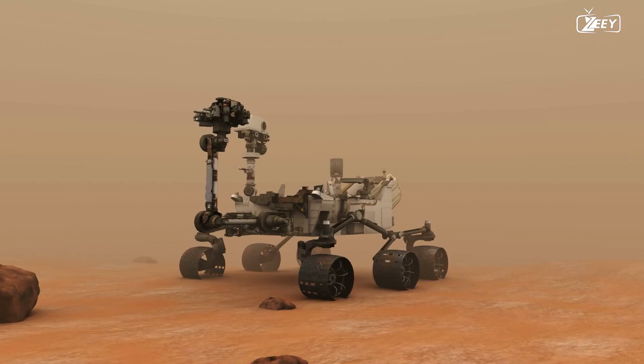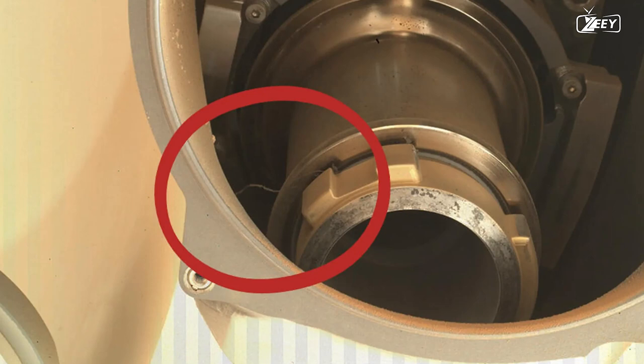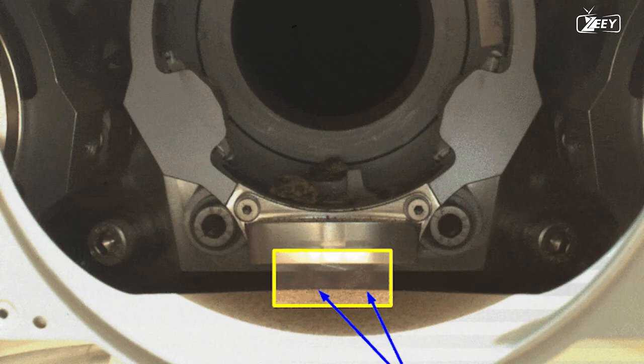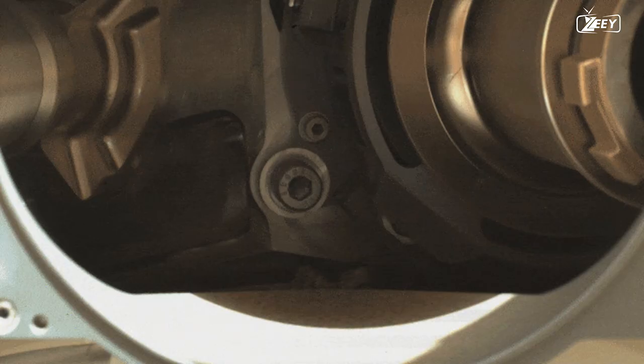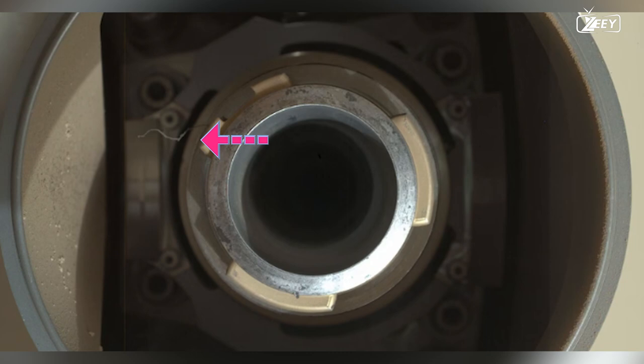Following a fruitful coring campaign, a routine inspection of the rover's drill reveals an oddity. Images show two tiny pieces of debris — a hairline item on the drill chuck and a coring bit in the bit carousel. The NASA crew investigates by taking numerous pictures from various perspectives, then moves the drill and verifies that everything is still functional. Given how much debris has been seen in this region, the hair-like item is most likely a small piece of crash-landing debris. Fortunately, it does not currently represent a threat.